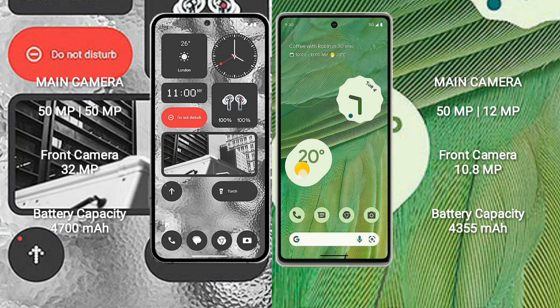Nothing Phone 2 has a 4700mAh battery with 45W fast charging support. Google Pixel 7 has a 4355mAh battery with 20W fast charging support.